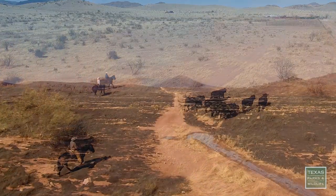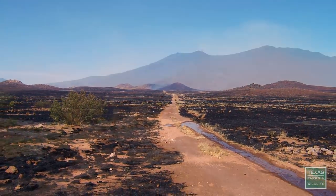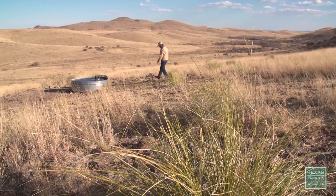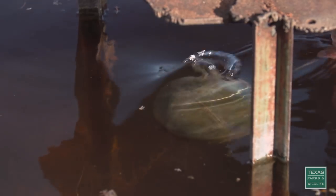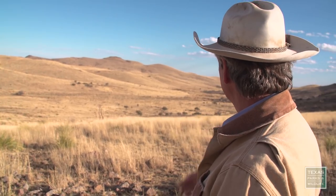Not long after, a wildfire set them back to square one. Dan Hughes Sr.: It came up through here and burned about 70 percent of this ranch. We were able then to start completely over with a new set of fences that are antelope-friendly and build a new type of water system. This is one of 50 water troughs on the ranch that we've put up here at a higher elevation in an effort to get the cattle to come up into this higher country and graze.